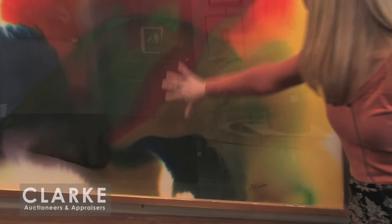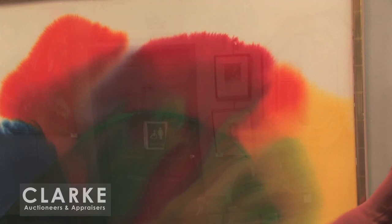Then I want to show you another Jenkins. This is a watercolor called 'Phenomena Royal House, New York.' A beautiful watercolor — wonderful colors. You can see the flow and rhythms of the paint as they drip across the sheet. Again, signature down here and a label on the reverse. This is estimated at $3,000 to $5,000.